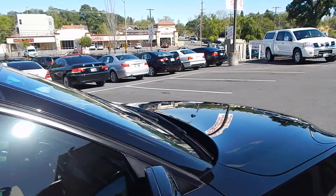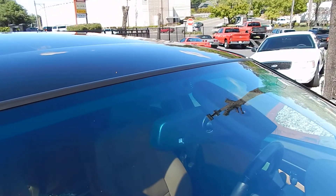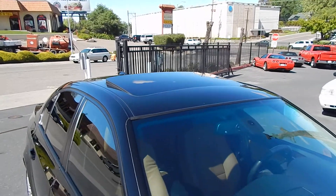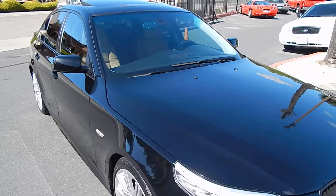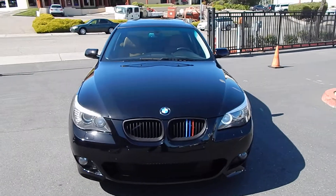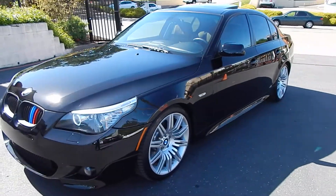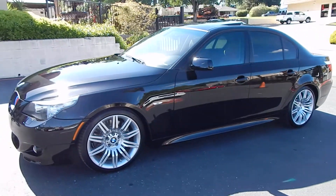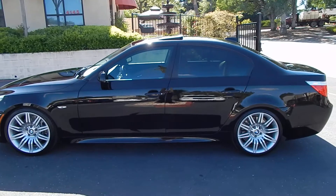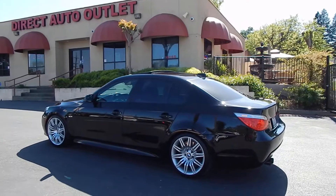Also, the front weather stripping on the vehicle is like brand new, also soft to the touch. Paint is beautifully preserved — this vehicle is ready to be enjoyed. You can find this and others on our website directautooutlet.com or give us a call directly at 916-765-7575. Thank you for looking.